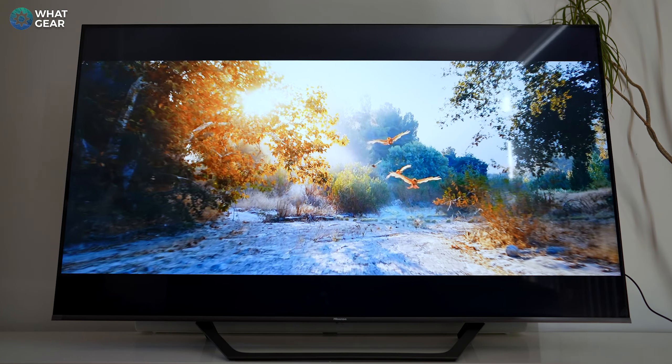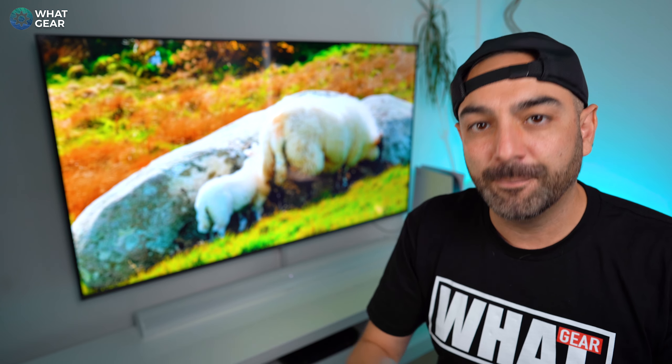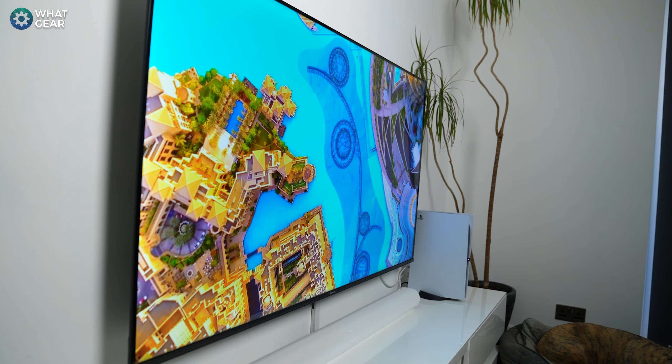When it comes to sound quality the built-in speakers are above average. They're not going to be as good as a dedicated sound system, but they're perfect for watching TV and sports. In my opinion, if you want that true cinematic experience, make the most of the eARC port on the back because that port supports full Dolby Atmos.